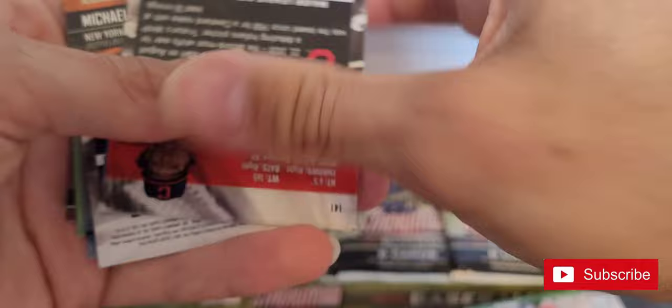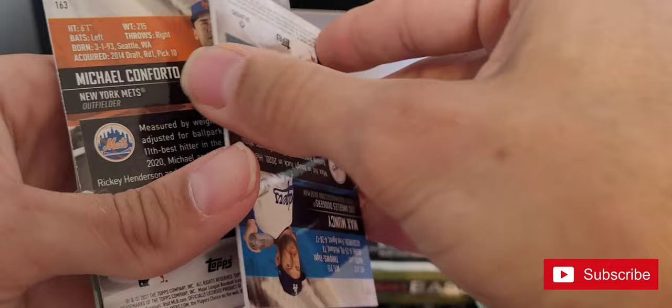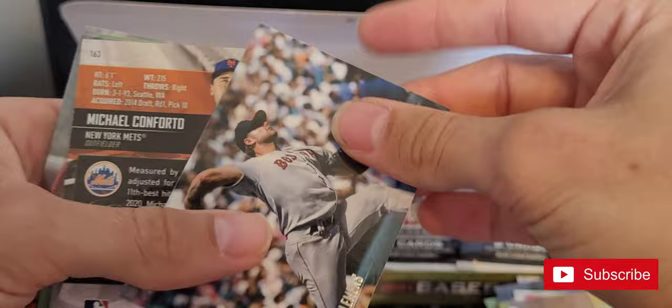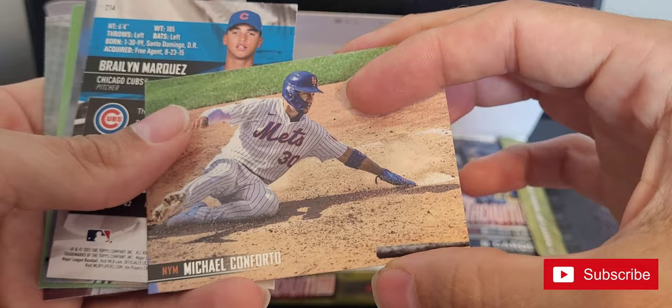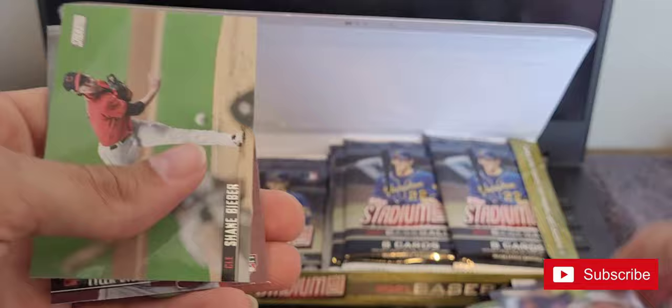This is just frustrating. We'll just go with what we can: Tristan McKenzie red, some Max Muncy red, Frankie Montas, Roger Clemens. German Marquez is one of my favorite base cards in the set. Shane Bieber and Tyler Stephenson.